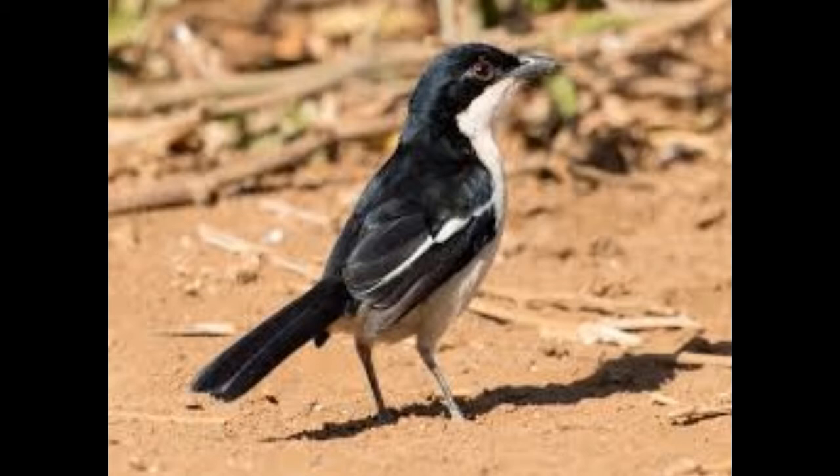The Tropical Boubou is fairly large for its family, measuring between 25 to 30 cm in length. Its weight can vary between about 38 to 70 grams, but typically others weigh between 50 and 60 grams. Females are on average a bit smaller than males, but individual variation is so large that for most practical purposes the sizes seem to be identical.